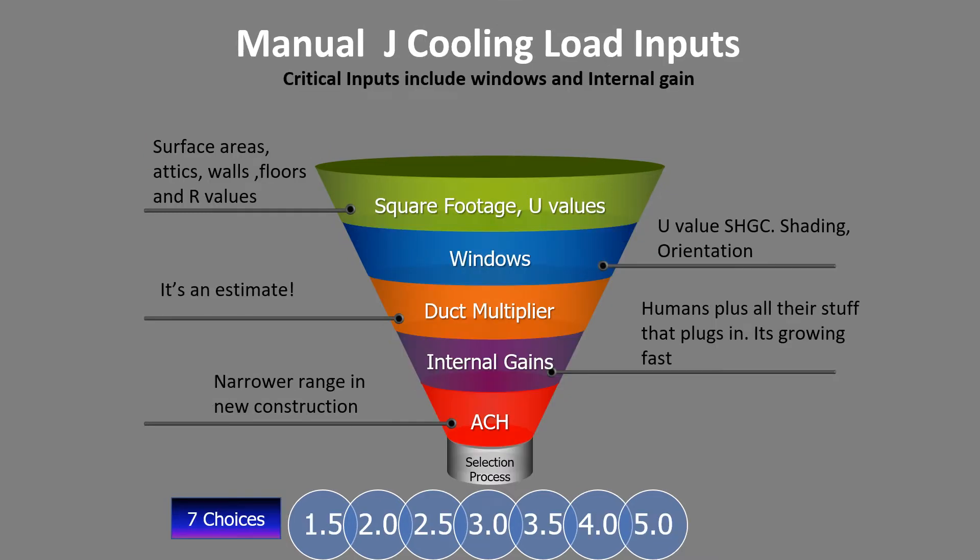Cooling gets a little more complicated. All of a sudden we've got solar coming in through the windows, so we still need to collect square footages and U values. Windows are critical — we need the U value, the solar heat gain coefficient, and the orientation. East and west windows affect the cooling load the most because in summer the sun is low and beats through east and west facing glass. The duct multiplier also changes from winter, especially if ductwork is in the attic. Internal gains include things people plug in — TVs, refrigerators, freezers — and also us humans. And again the ACH factor applies.